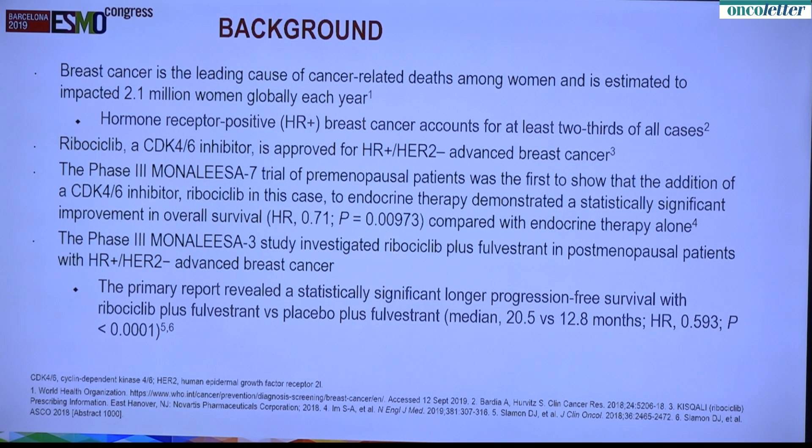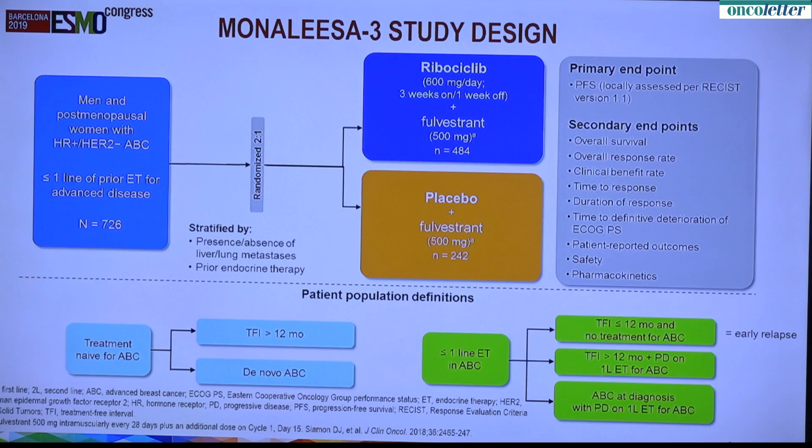And now we're looking to see what the survival data will look like. This is the design. Patients were randomized two-to-one to receive ribociclib plus fulvestrant versus placebo plus fulvestrant. What was somewhat unique in this study is there was a large percent — essentially half — of the patients who were getting their therapy in the front line, first line; in other words, they had not received any therapy for metastatic breast cancer. They were compared to those who would get fulvestrant in that same setting. You can see the two groups at the bottom: those getting it in the front line and those getting it in the second line.